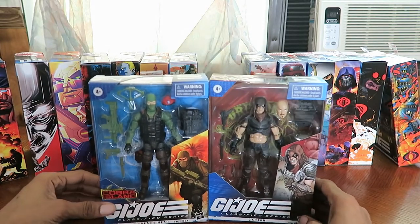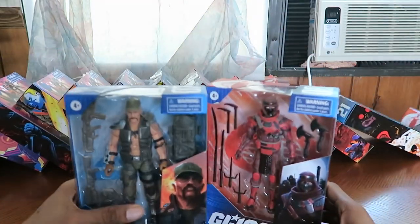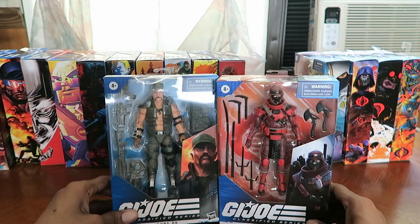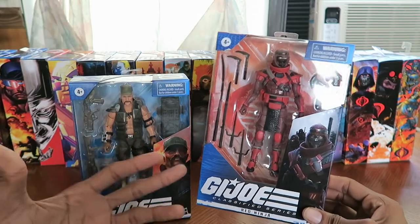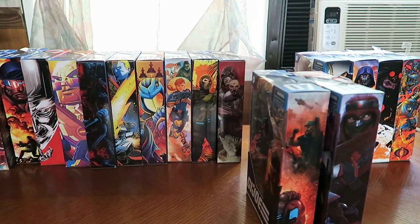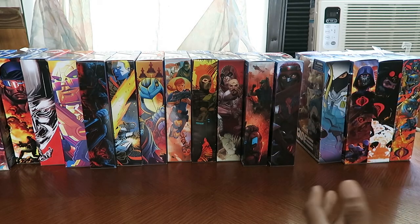I do have Beach Head and Zartan — very cool additions to my collection. I have Gung-Ho and Red Ninja. Very happy to at least acquire one Red Ninja, because people have been army building this guy like crazy. It's been driving me a bit crazy, but there's no limit to these things when they sell them at retailers. It's within a collector's right to buy multiple amounts of the same figure, especially when it's an army building figure.